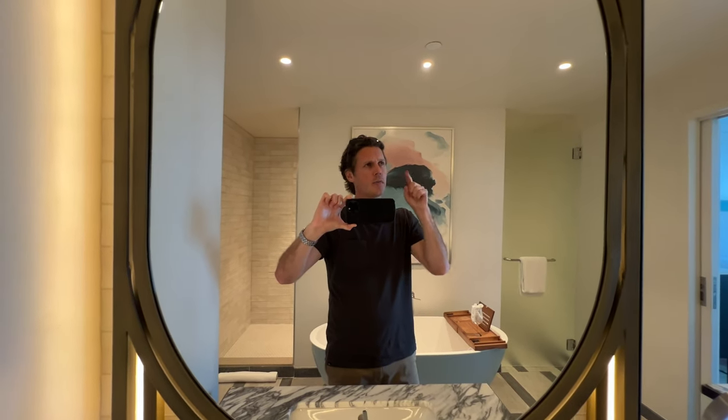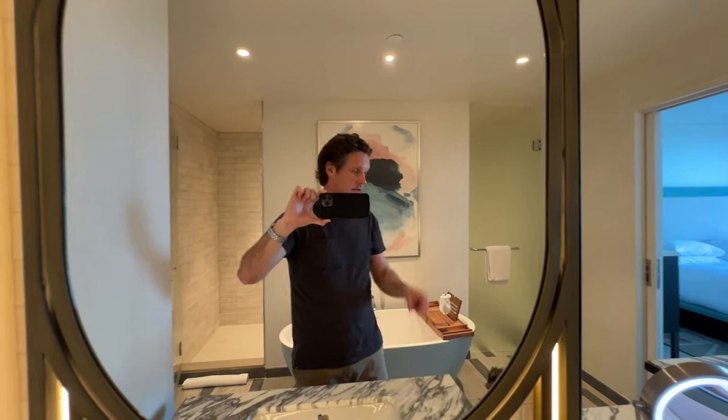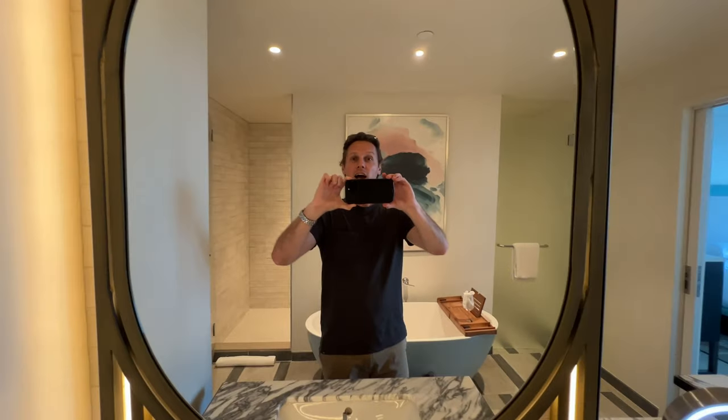It's a pretty new property here in Nashville. I think Hyatt Centric opened in 2022. Anyways, let's go check out the rest of the hotel.